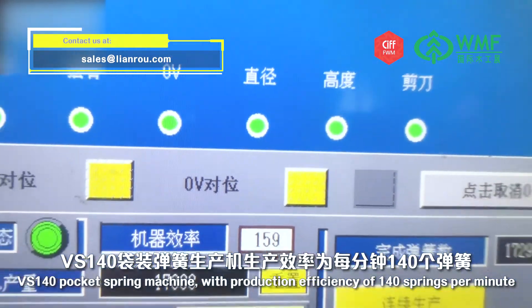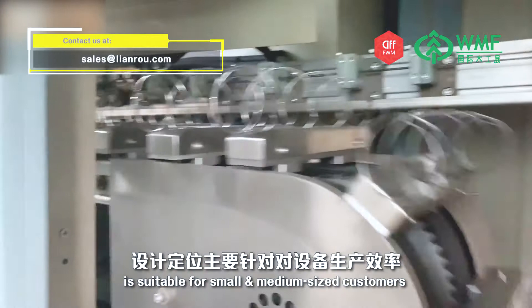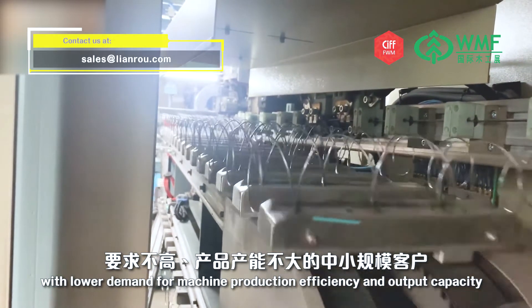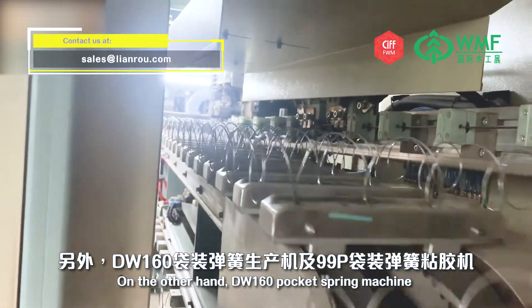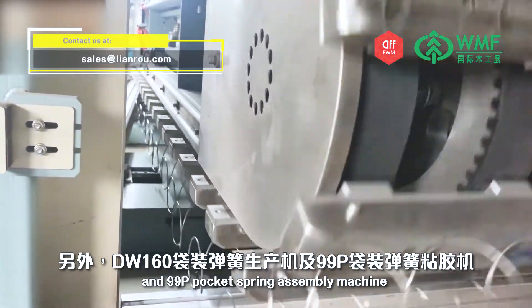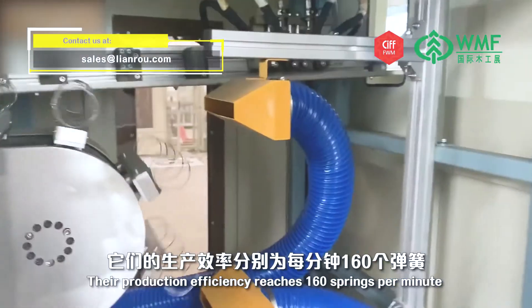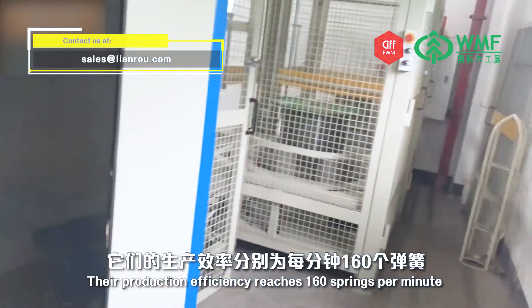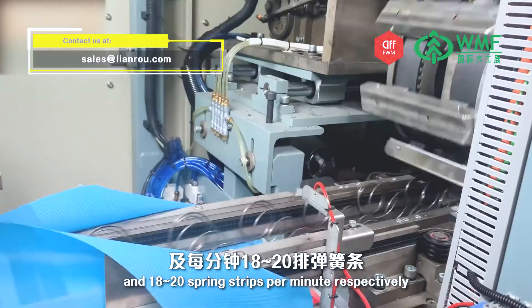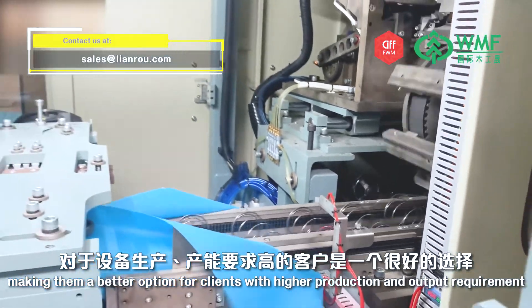The VS140 pocket spring machine, with a production efficiency of 140 springs per minute, is suitable for small and medium-sized customers with lower demand for machine production efficiency and output capacity. The DW160 pocket spring machine and 99P pocket spring assembly machine are more popular with medium and large-sized customers, with production efficiency of 160 springs per minute and 18 to 20 spring strips per minute respectively, making them a better option for clients with higher production and output requirements.